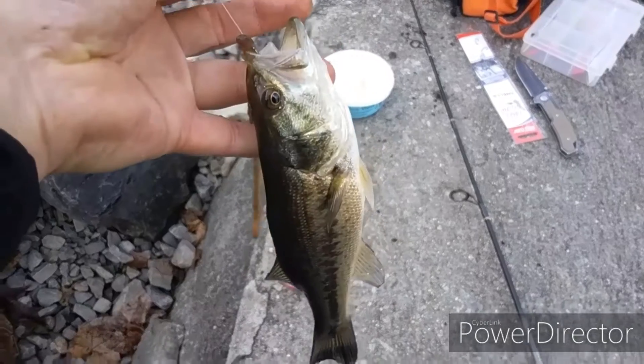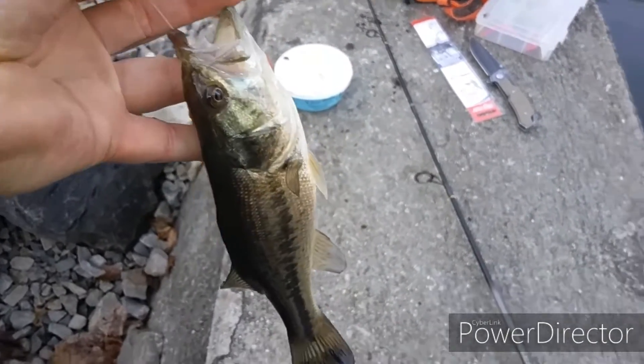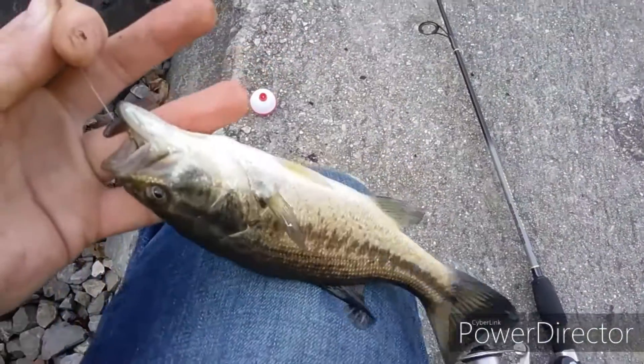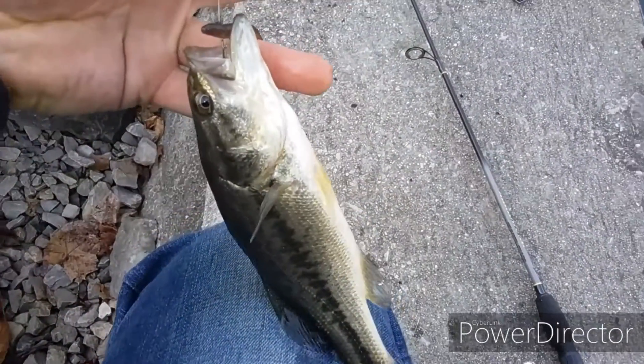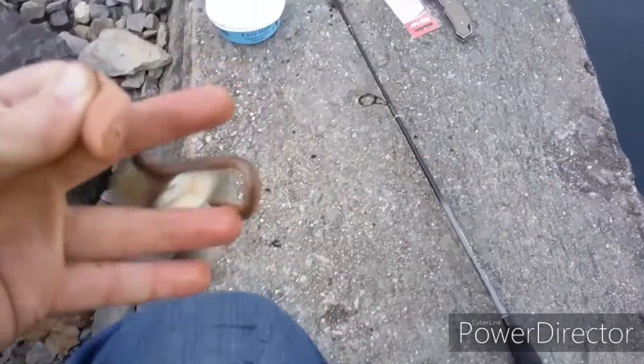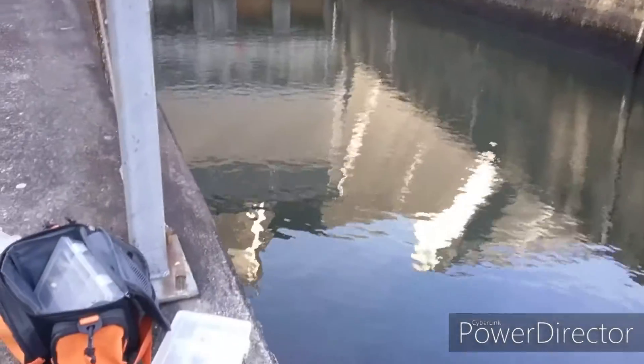Okay, this is number two — actually a little smaller than the first one. I made a mistake of letting the fish fall off the wall with my foot on the line, snapped the line, lost my line. But yeah, number two on a night crawler here — a little smaller, but there are plenty here in this dam, so let's see if I can get a couple more.